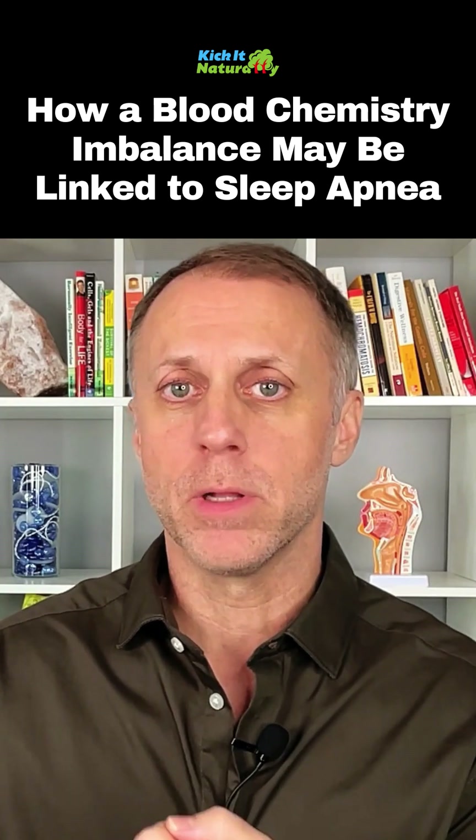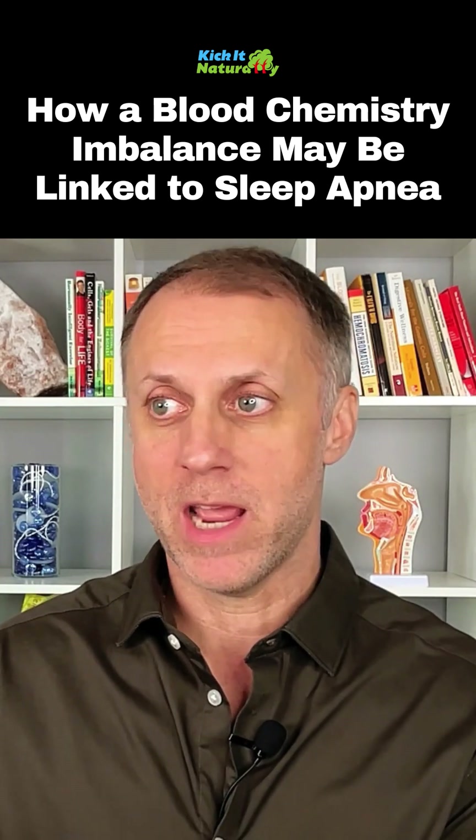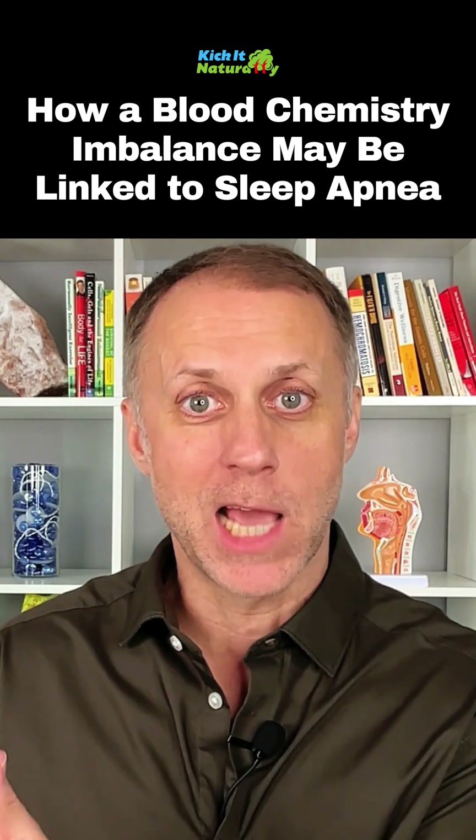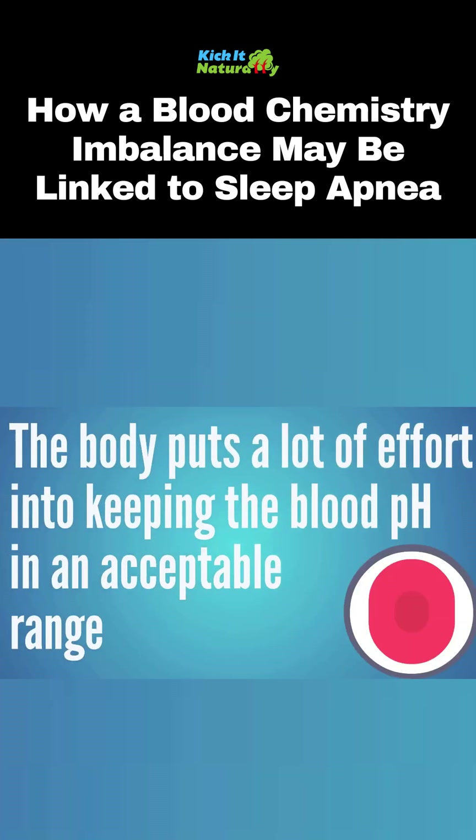The blood chemistry and very specifically the blood pH has a very narrow range that it has to stay within, or we just kind of die. So it's kind of an important thing and the body puts a lot of effort into keeping that blood pH in that range that is acceptable.